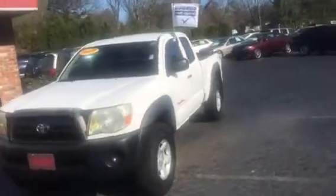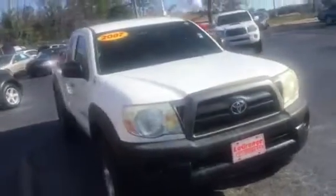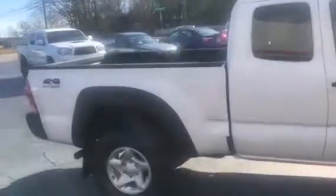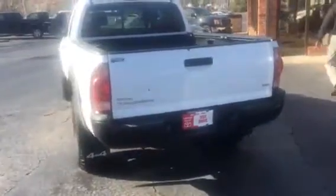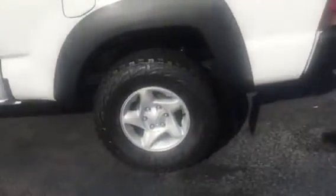Presenting the 2007 Toyota Tacoma, four-wheel drive access cab, six-cylinder, towing package, Toyota bed liner, mud pod tires on it. In really good shape, looks good.